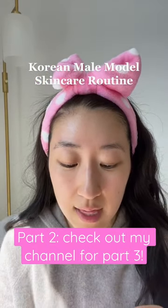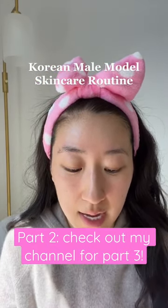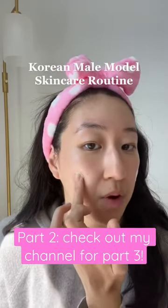This also has a very light scent, which is nice. It's not too overpowering. So I'm going to go ahead and put this on.